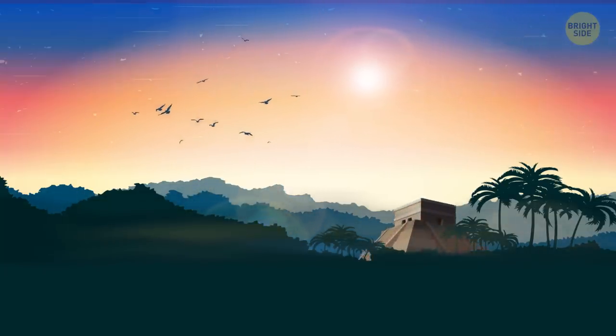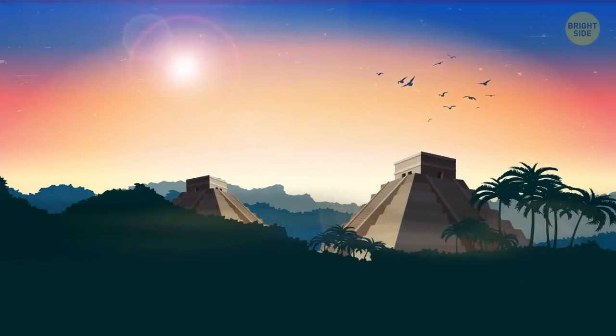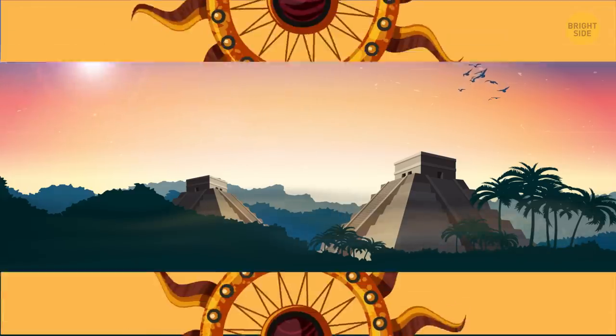Let me show you some of these marvelous architectural accomplishments, and then you can plan a trip to the mystical land of the Mayas.